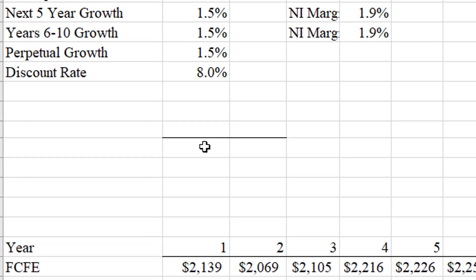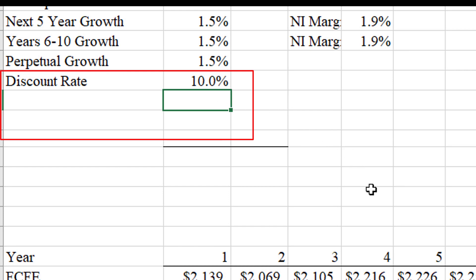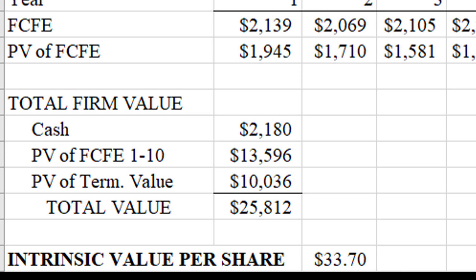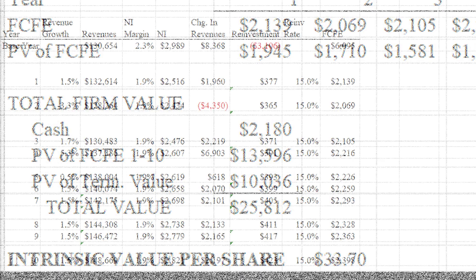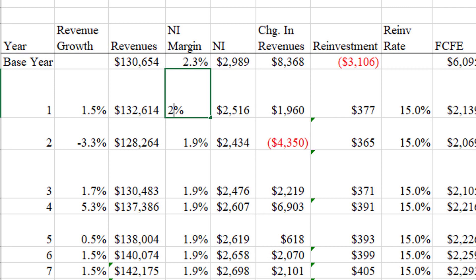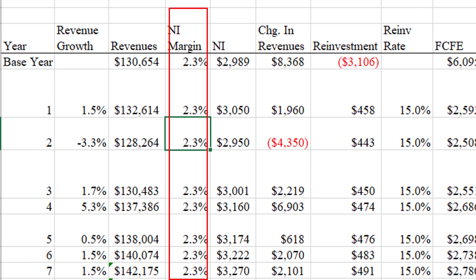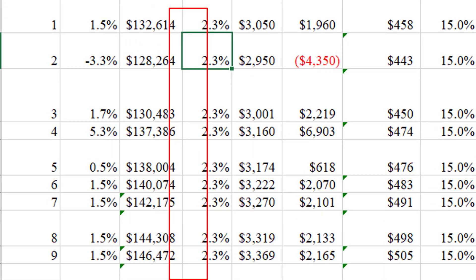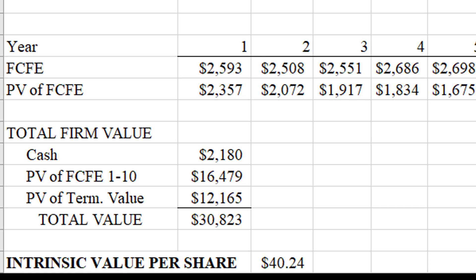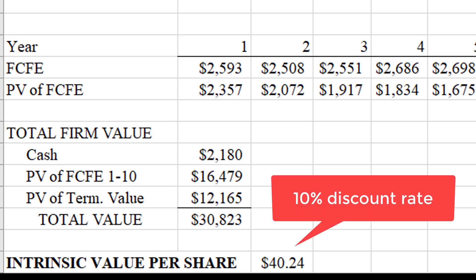We can also modify assumptions to be more strict. If we bump up the discount rate to 10%, the fair value is still around $33.70 — close to what it's trading at — meaning you're looking at about a 10% expected return even with more conservative assumptions on margins. Now, what if margins can actually stay at 2.3%? With an 8% discount rate the company could be worth as much as $52 per share, and even with a 10% discount rate it's still worth about $40.24 under that scenario.